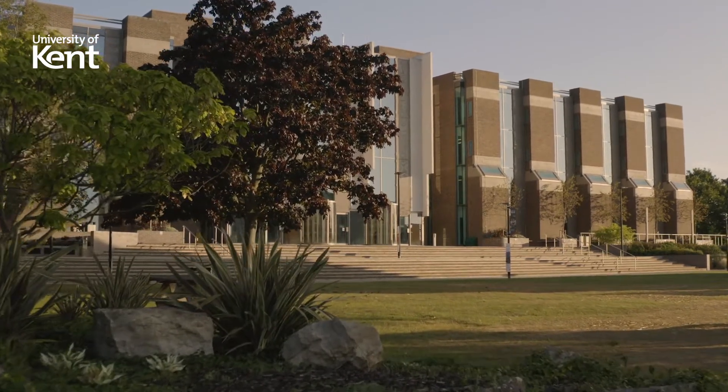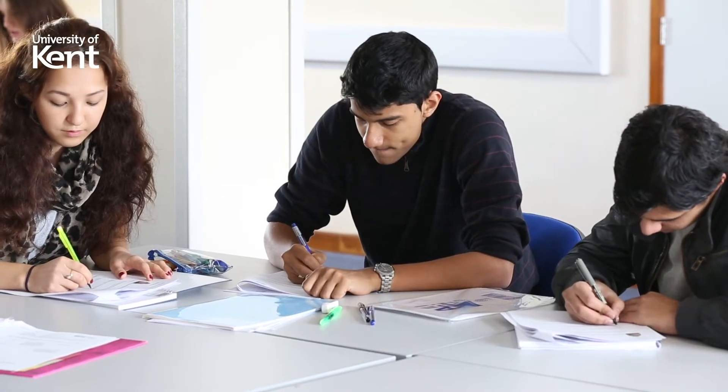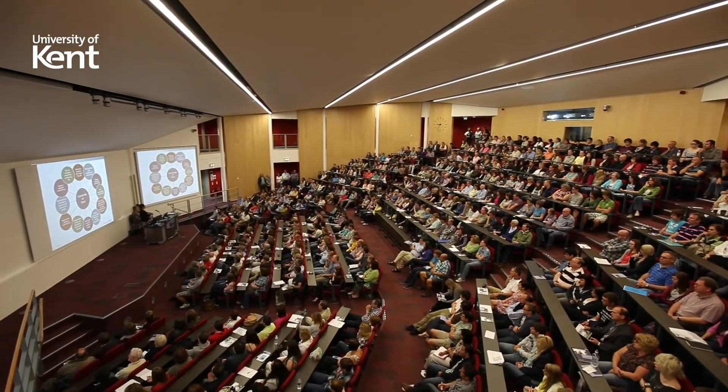I spent my year in industry at a company called Kinetic Solutions, which is based in Milton Keynes. My role at Kinetic involved a range of different things. Some of the things I was involved in in particular was helping organise the regional user forum, relaunching their website, and helping streamline their marketing processes.